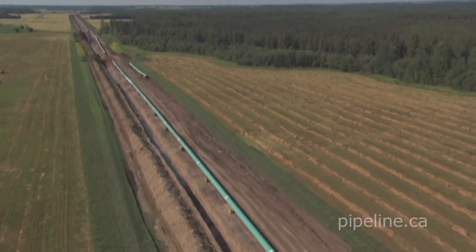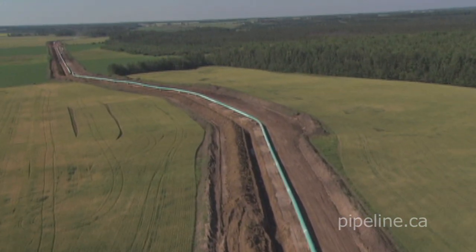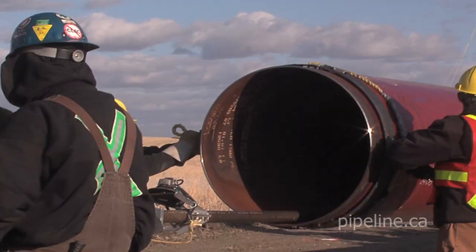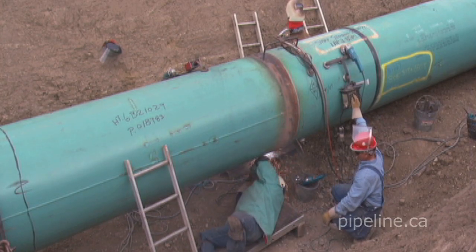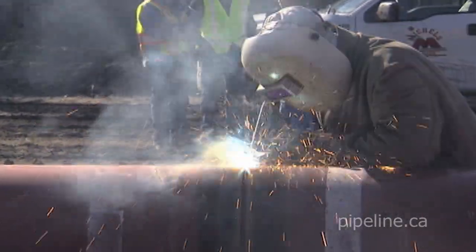The pipelines used to transport energy resources can run thousands of kilometers. Often referred to as a main line, these typically range from 24 to 48 inches in diameter. Pipe diameter determines the welding process — either hand welding or automatic welding methods.